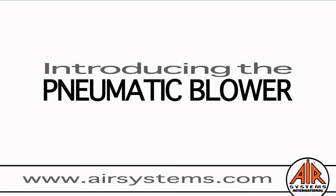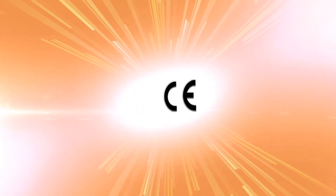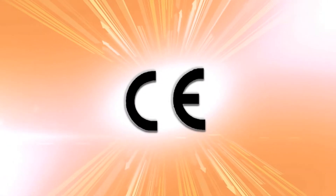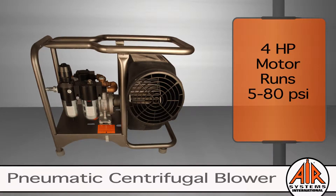Air Systems International is proud to present the pneumatic blower, which is intrinsically safe for confined space ventilation in hazardous and non-hazardous locations, proudly made in the USA. All blowers have nationally recognized testing laboratory certifications and approvals for ventilation. This is critical to worker safety, so if you have any questions regarding the use, please contact us.